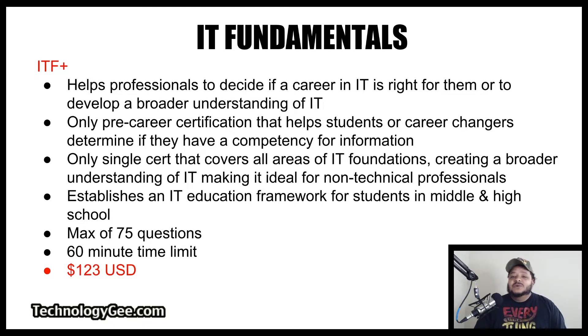This is the most elementary certification that CompTIA has to offer, period. It is my belief that people should only take this certification if they literally do not know anything about IT at all, other than how to hit the power button and watch YouTube videos. If you are in middle school or high school or just starting off in IT, I would recommend starting with this certification because it is going to cover a wide range of topics to get you familiar with the overall world and the lingo and terminology associated with information technology.